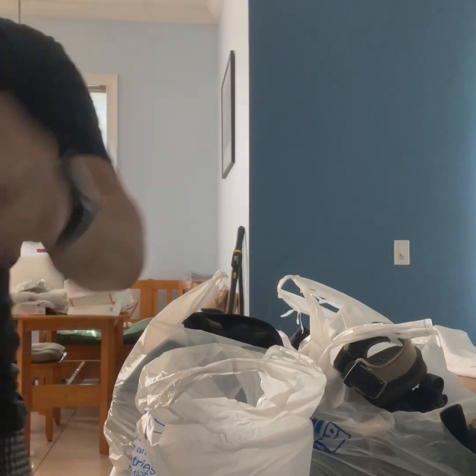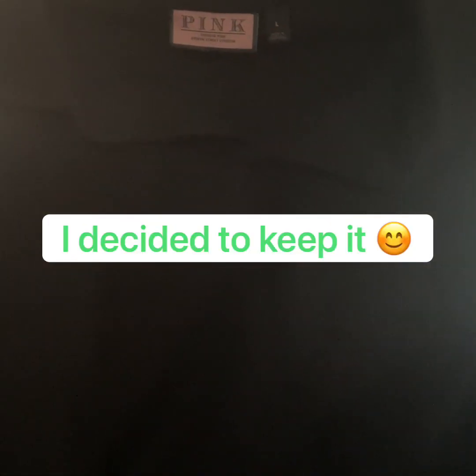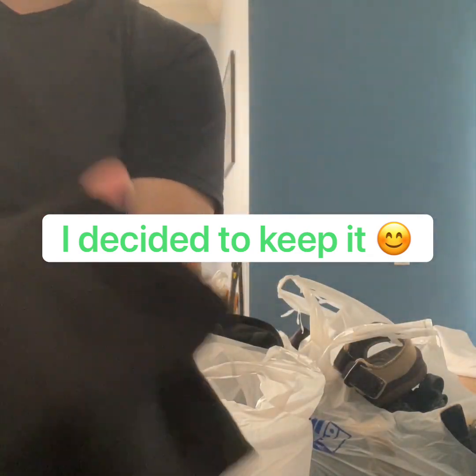This is a Thomas Pink polo. I might just keep this for myself. If I put it up, I don't think it would sell for much, so that might just be personal use.